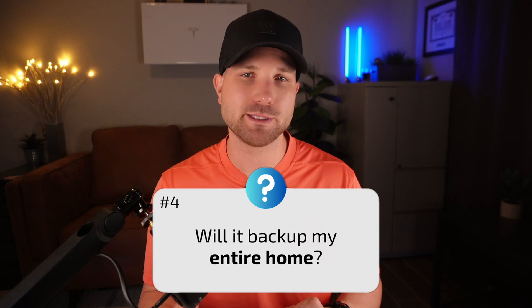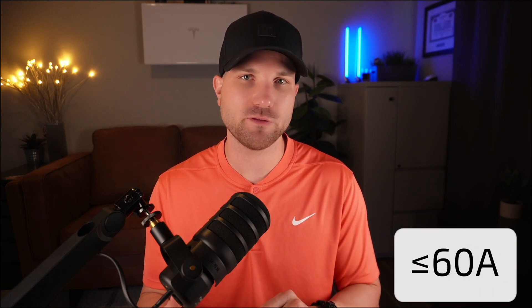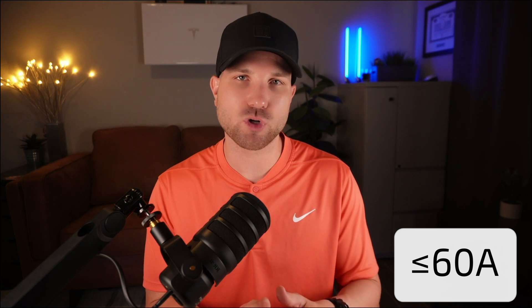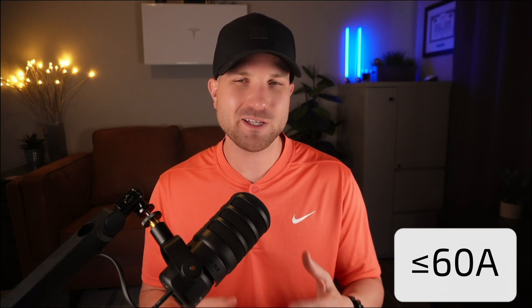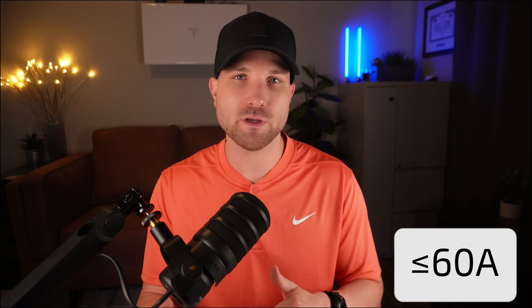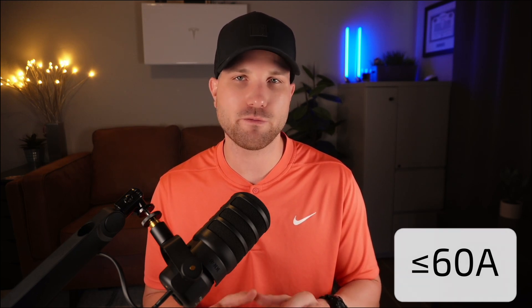Number four: will it back up my entire home? Tesla rates 95% of single-family homes to achieve this whole-home backup threshold with just a single battery. Look at your main service panel — any breaker at 60 amps or lower can be backed up. If your home has all loads at or under that 60-amp mark, one Powerwall is sufficient for whole-home backup. If not, two or more would be required.